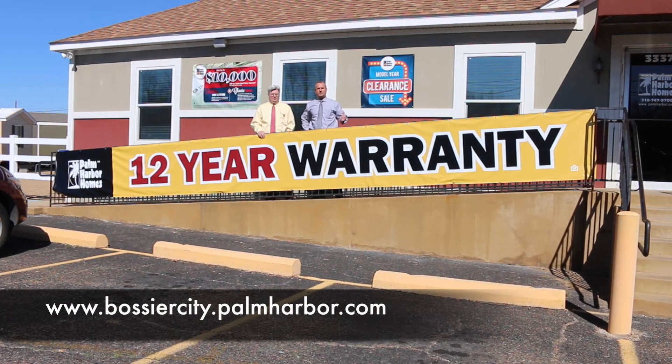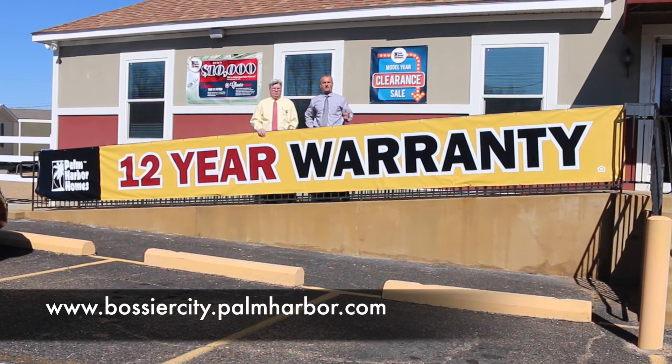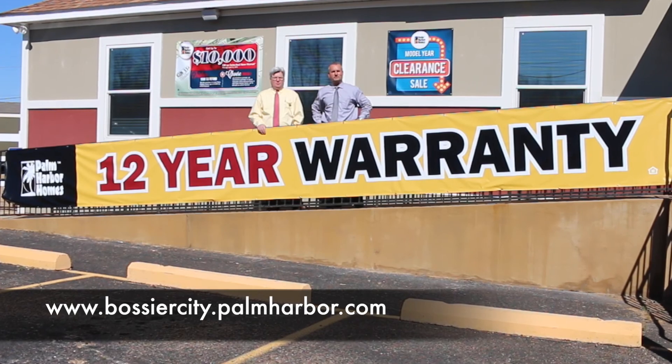Folks, come on out here to see Charles and his well-trained sales organization. They're going to take fantastic care of you. Or visit us at www.bossiercity.palmharbor.com.